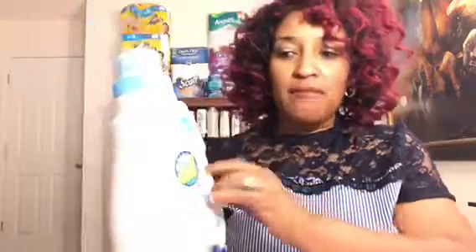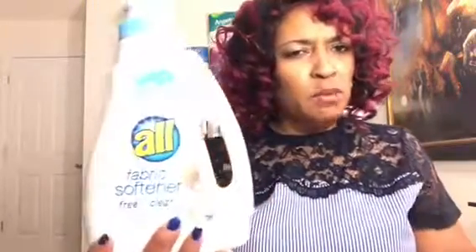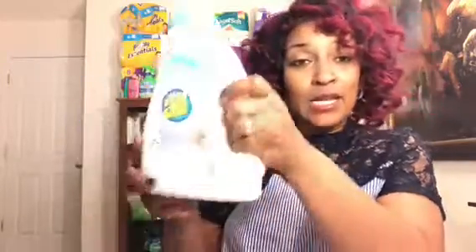Next from Walmart I got the All Free & Clear fabric softener. I don't think I've ever tried this one before — I've tried the detergent but not the fabric softener. It was priced at $3.97. There was a $1 coupon from the RetailMeNot 6/3 insert and a $1 Ibotta rebate, making the final cost $1.97 for 60 loads of fabric softener — pretty good!